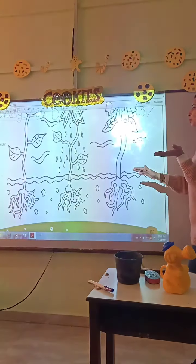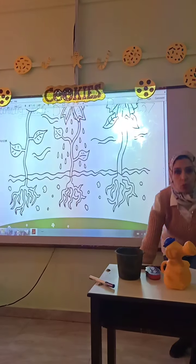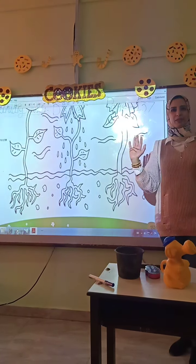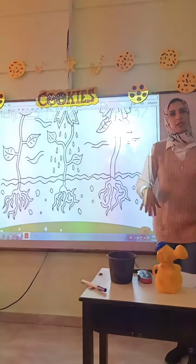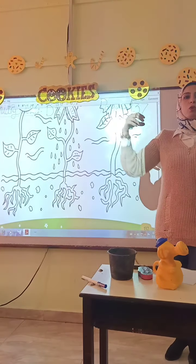Number 5: soil. Plants need soil for absorbing water and nutrients. Nutrients are like vitamins. Without soil, plants fall over and are not able to grow tall.